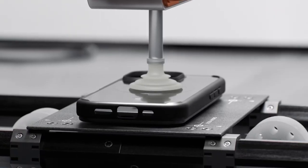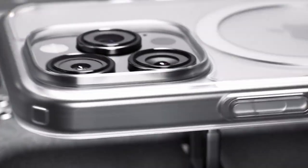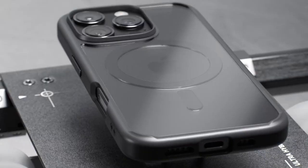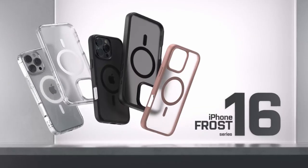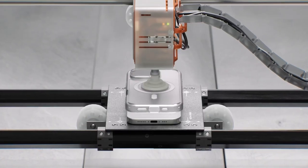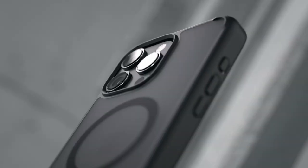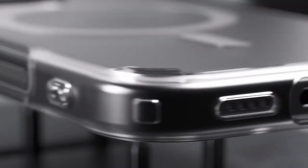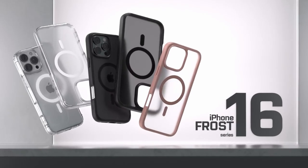The raised edges provide an extra layer of defense for both your screen and camera. Compatibility isn't an issue either — whether you're charging wirelessly or using MagSafe accessories, this case has you covered. Your phone stays securely protected while charging effortlessly without fumbling with cables. All links are given in the description — do check them out.